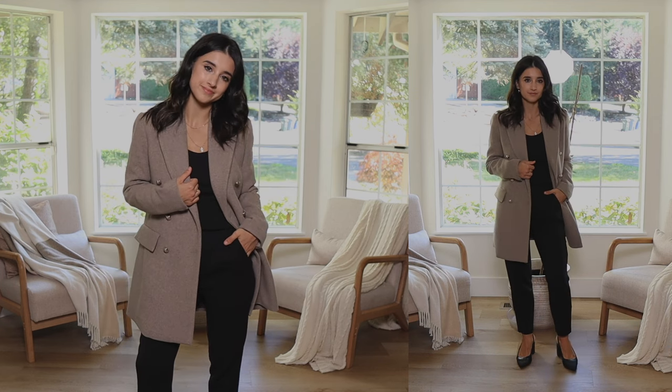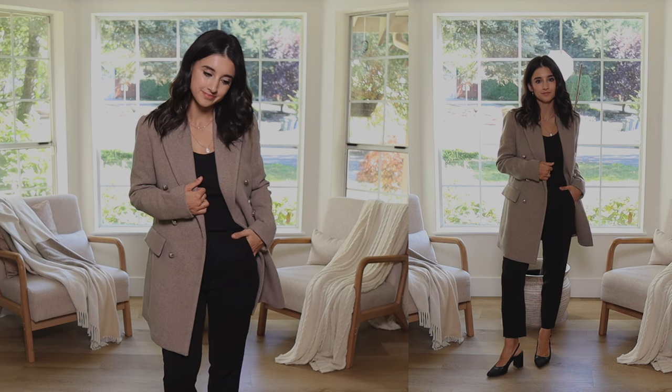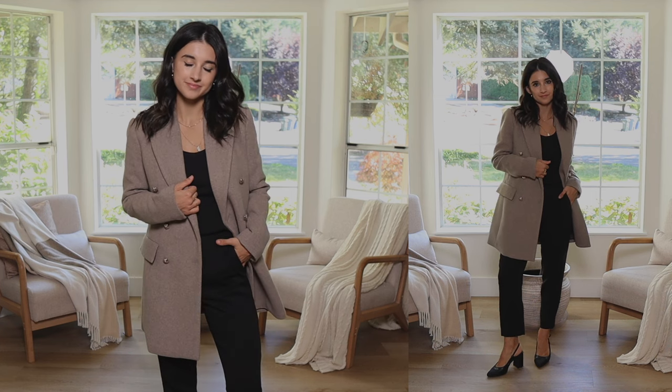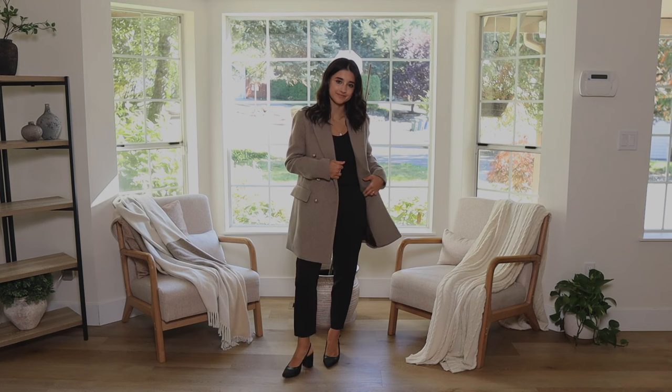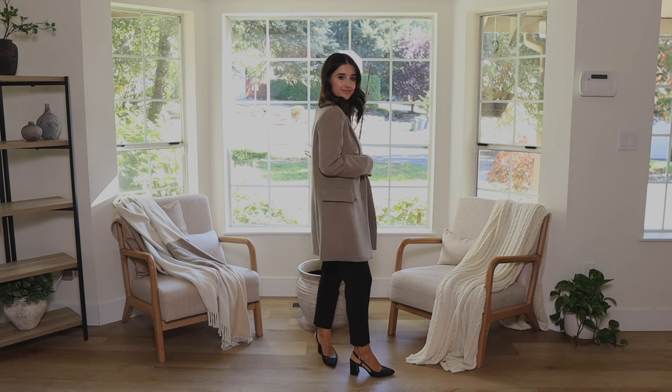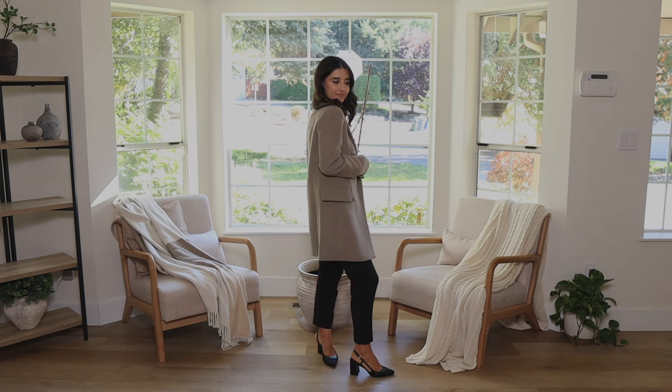This specific outerwear piece is so flattering because it has that beautiful A-line silhouette — it really highlights my waistline, especially with fitted pieces underneath and my top tucked in. Everything underneath is monochrome, all one color. I'm wearing all black, my favorite color. Going all monochrome underneath is another great way to pull off mid-length outerwear pieces.